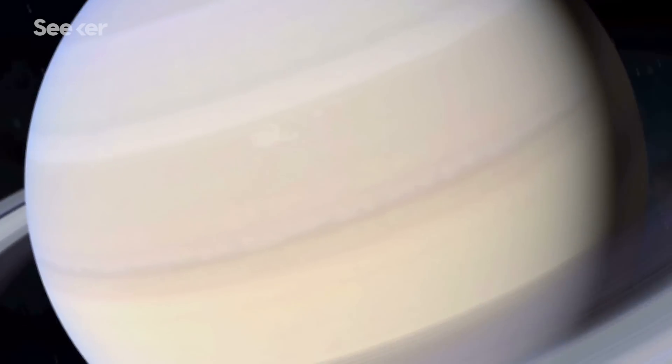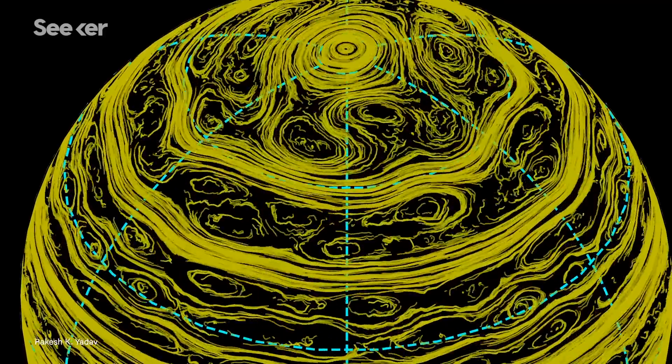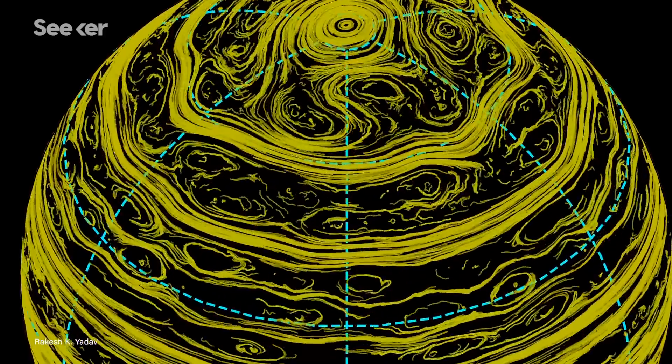Since its discovery 40 years ago, Saturn's mysterious hexagon has left scientists scratching their heads. But a recent computer simulation designed by researchers at Harvard may provide some clues about what's forming this unusual marvel.